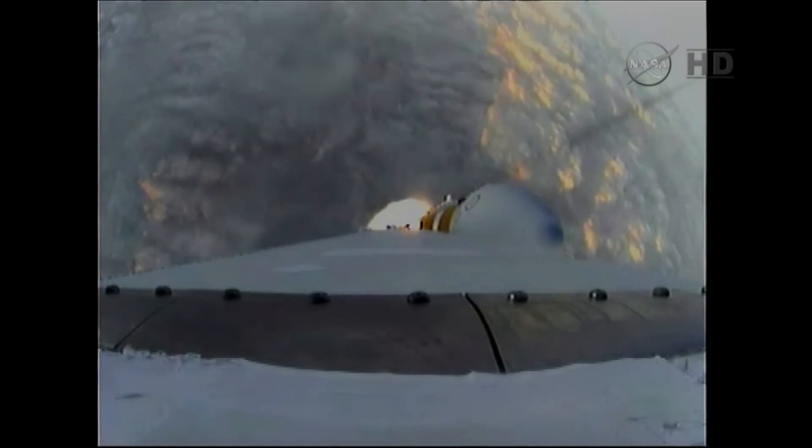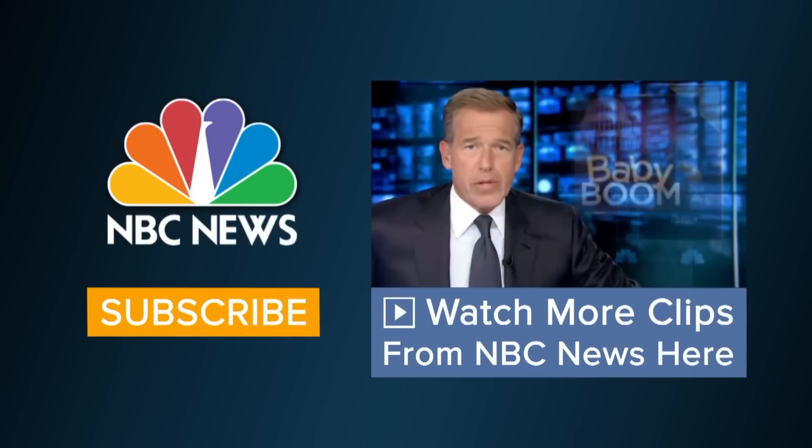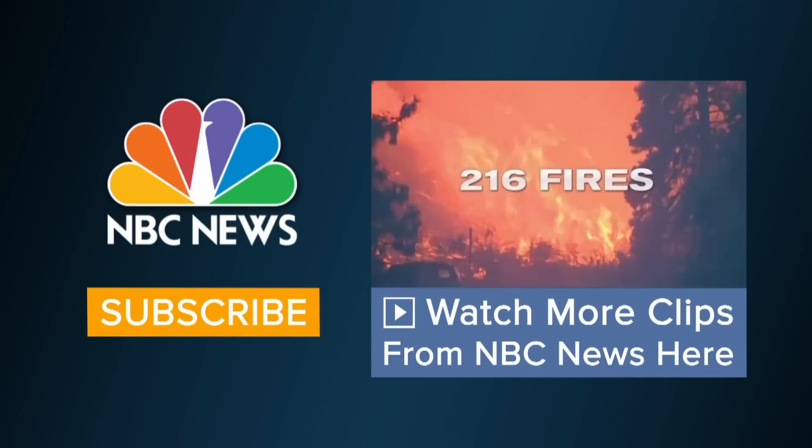One minute, 31 seconds in. Two minutes up.